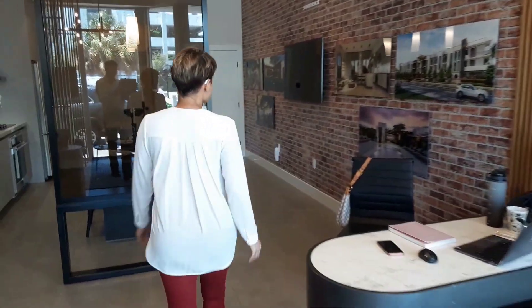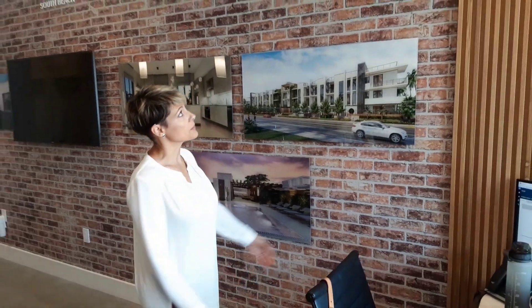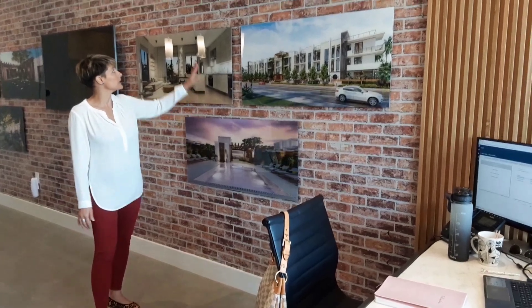My name is Maria Pacencia, I am the Sales Director here. A lot of the finishes in our sales gallery are representative of the lobby. You'll notice this beautiful wood trim that comes across the ceiling and down the wall — this is going to be a nice detail that's found in our lobby.